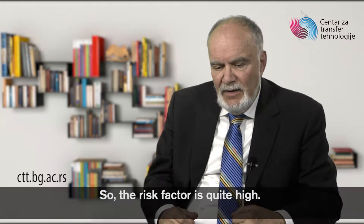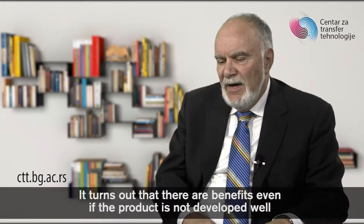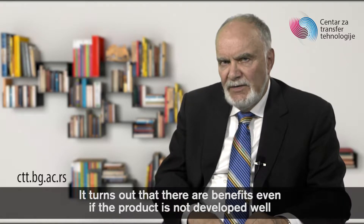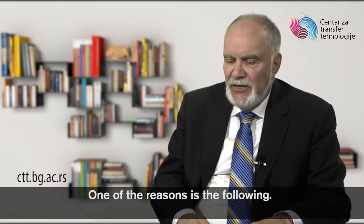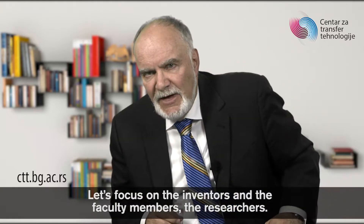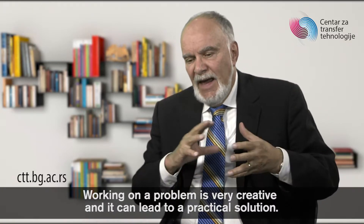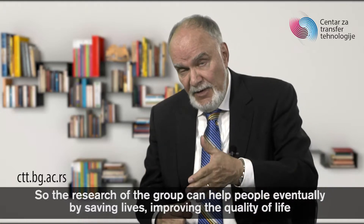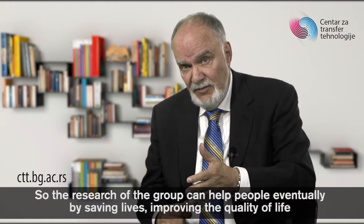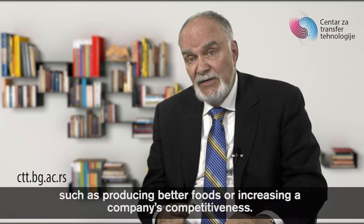So the risk factor is quite high. It turns out there are benefits even if the product is not developed well and even fails in the marketplace — the process itself is beneficial to many people. Let's focus on the inventors and the faculty members, the researchers. Working on a problem is very creative and it can lead to a practical solution so that the research can help people eventually by saving lives, improving the quality of life, such as producing better foods or increasing a company's competitiveness.